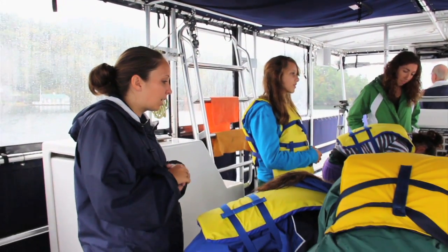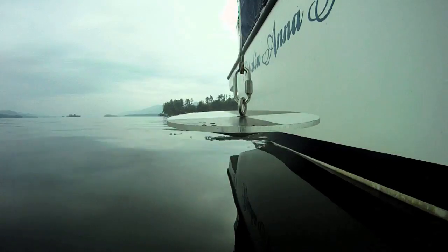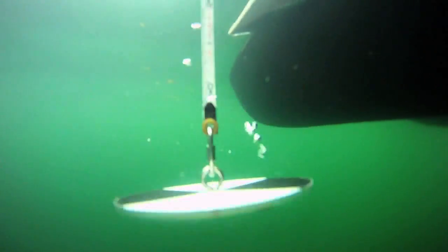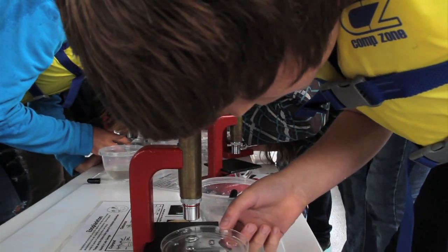We talk about the Lake George watershed and how that impacts the lake and its water quality, and you get to do a lot of great hands-on experiments on the boat. We measure water quality using something called the Secchi disc. We actually catch plankton and pull them up with a special plankton net and look at them under microscopes. So it's really an adventure.